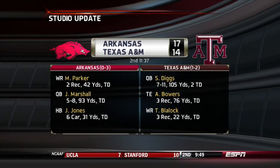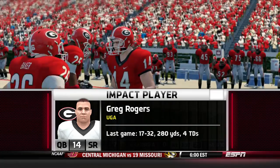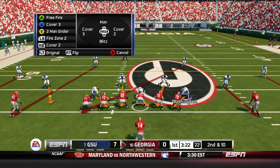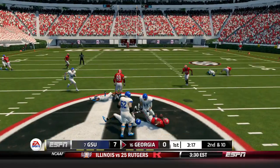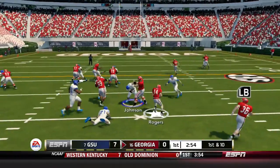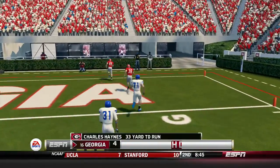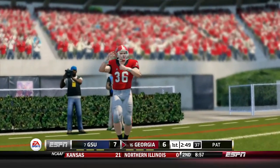Studio update: Texas A&M losing to Arkansas 17-14. Arkansas trying to avoid going 0-4. Greg Rogers comes out for the Bulldogs — 280 yards and four touchdowns in their last game. Rogers fires, caught by Brown who breaks the tackle for the first down. Rogers keeps it on the read option, pitching it out to Hayes. Hayes goes all the way for the touchdown — 33 yards for Charles Hayes — and this game is all tied up at seven apiece.